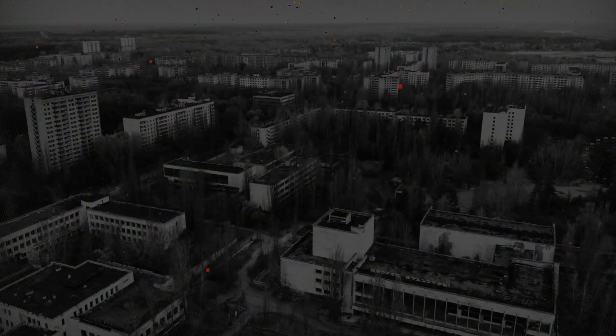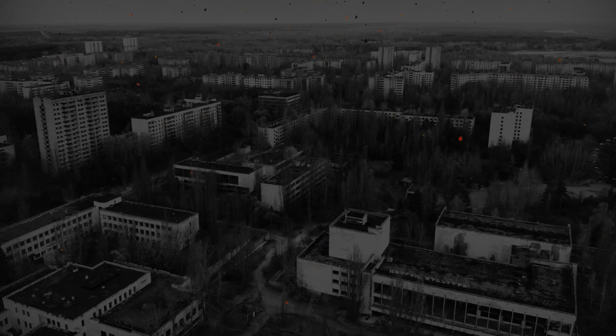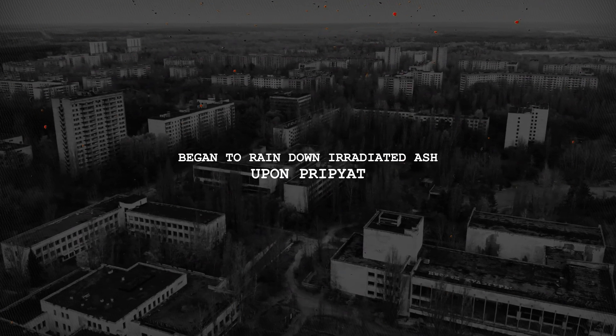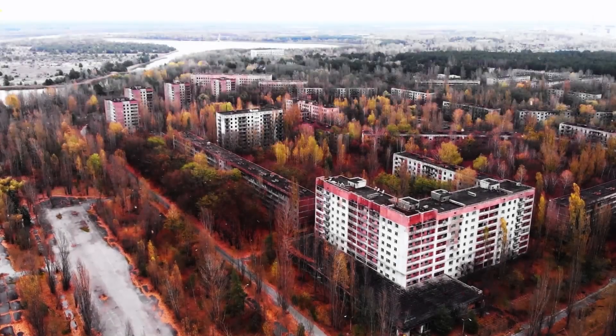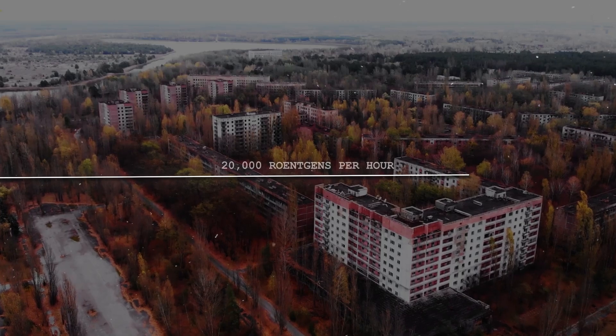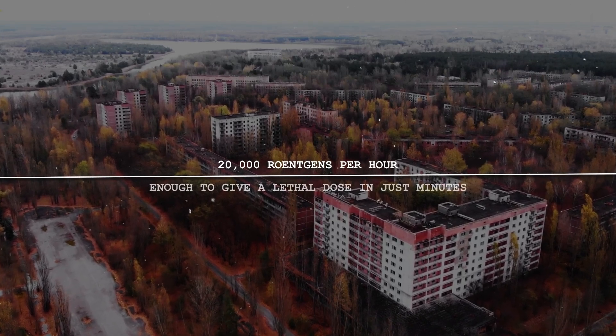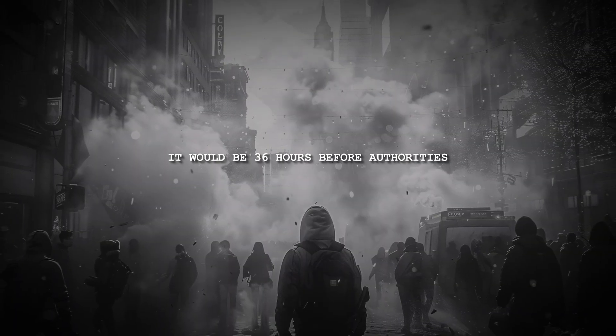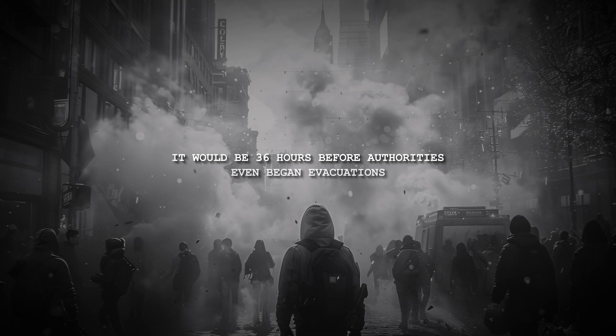A thick, poisonous fog enveloped the area. Every minute that the graphite fire burned, radioactive material poured into the air, raining down irradiated ash upon Pripyat. As dawn broke, radiation levels were off the charts — some spots registering 20,000 roentgens per hour, enough to give a lethal dose in just minutes. Children awoke and left for school, playing in the ash thinking it was snow. It would be just 36 hours before authorities began evacuations, telling residents they would return in just a few days.